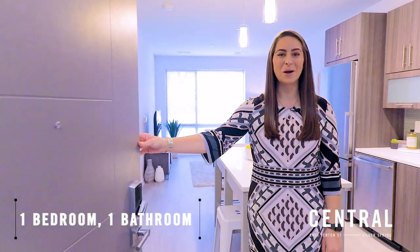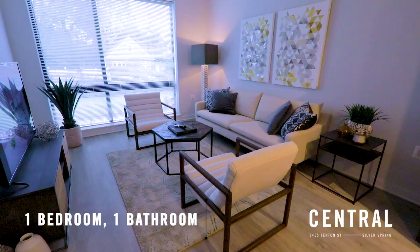Hi, welcome home to Central. This is our one bedroom, one bathroom model. Come on inside and take a look.